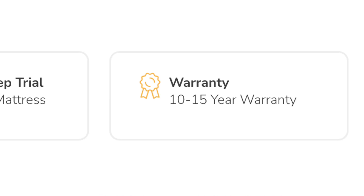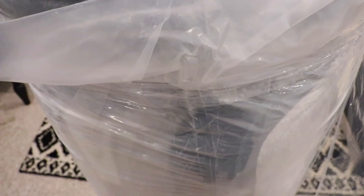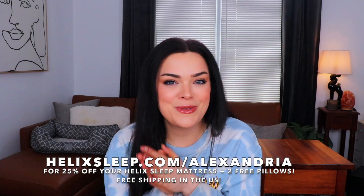They have a sleep quiz to match your body type and sleep preferences to the perfect mattress. I'm a side sleeper who likes a super soft cloud-like mattress, and the quiz matched me with the Helix Sunset Luxe. With your Helix mattress you get a 100-night sleep trial, a 10-year warranty, financing options, and free delivery within the US. It comes rolled up in a box so it's super easy to set up — I set up our king-size mattress all by myself.